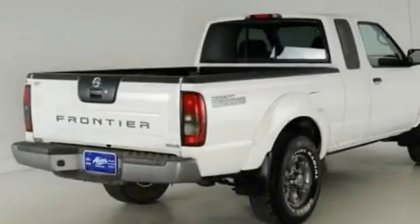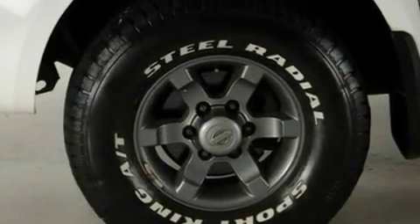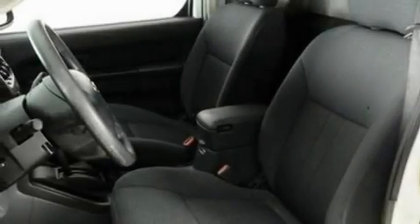Its top features include a double wishbone independent front suspension, a bed liner, 12-volt power outlets, privacy glass, a passenger side airbag, door reinforcement beams, and cruise control.